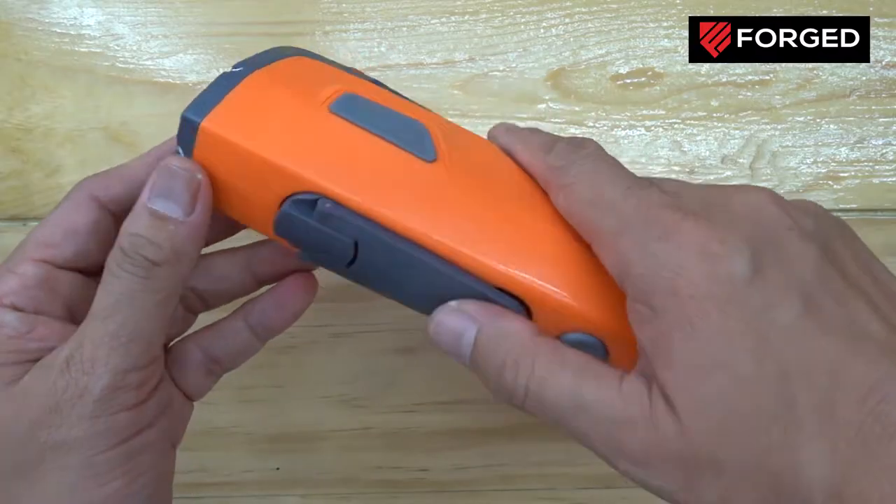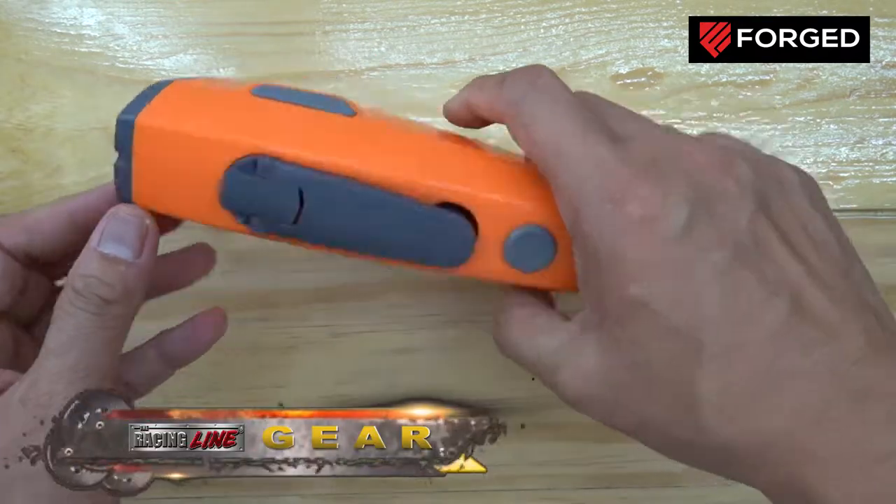Wherever you go, it might be a helpful tool in case of emergency situations, or maybe you haven't heard about it and it might be useful wherever you go. Today we are going to talk about the Luxon 7-in-1 tool. Check this out — this is the Luxon emergency tool.